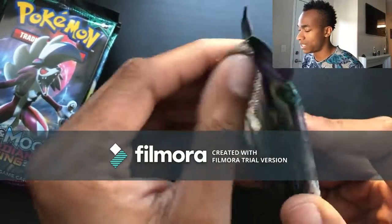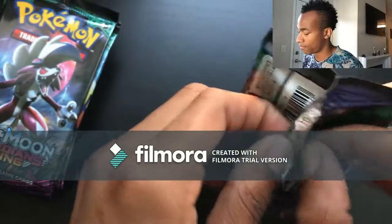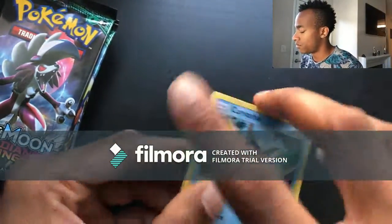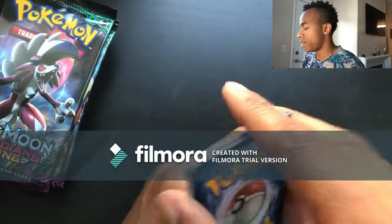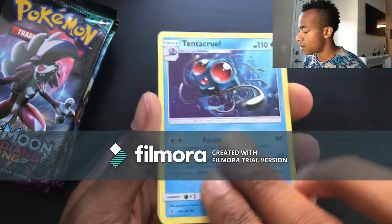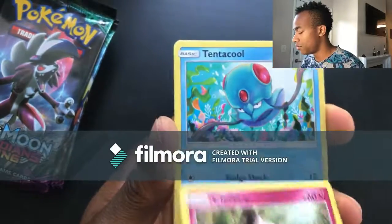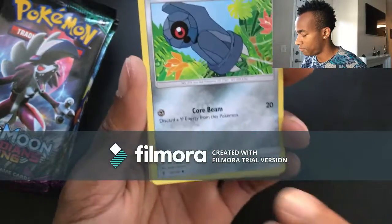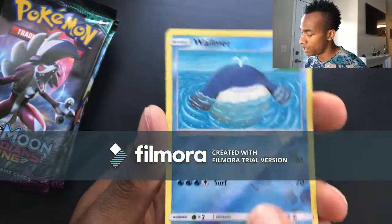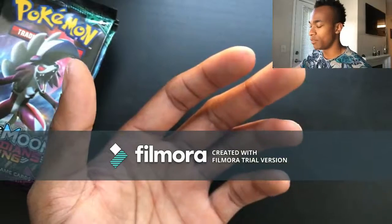We're almost halfway done with the right side of the booster box. Pack ten: Grass energy, Machoke, Max Potion, Tentacruel, Carvanha, Barboach, Clefairy, Tentacool, Beldum, reverse holo Wailmer — I don't have one of those yet so that's going in my collection — and then the last card is a Gothitelle. A little gothic Pokemon — kind of cool, we're going to school with some gothic people, maybe that's where they're from.